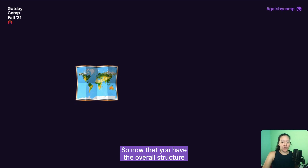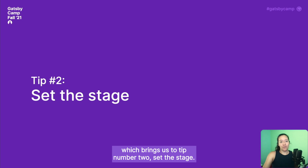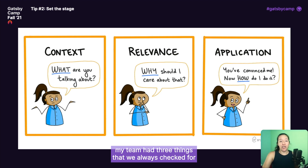Now that you have the overall structure of your docs in place, it's time to zoom in and focus on the actual content within each doc — which brings us to tip number two: set the stage. Setting the stage is all about helping your users understand what you're talking about before jumping into the weeds of explaining a new topic. When I was a curriculum writer, my team had three things we always checked for in every lesson: context, relevance, and application. Context is about explaining what you're talking about so that all your readers start with the same baseline understanding — you define key terms and concepts, link to prerequisite background knowledge, and explain how the main idea fits into your product ecosystem.